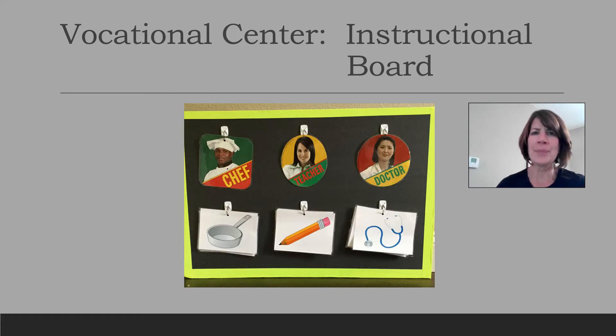Hi everyone, I'm Pam with Pre-Employment Transition Services at the University of Missouri. For this virtual lesson we will be using a vocational center instructional board. I have one at home and my students all have one at school. They are easily made, and the instructions and resources needed will be listed at the end of this video for other teachers and service providers.